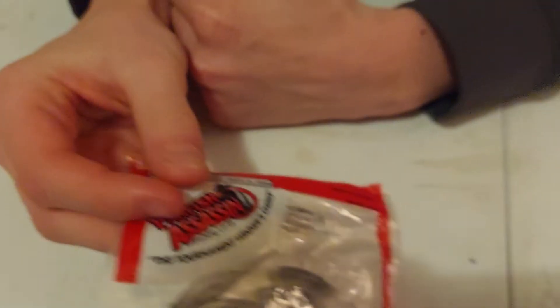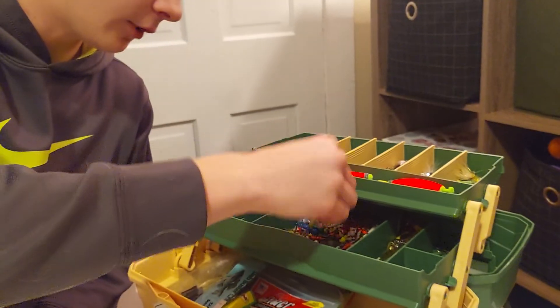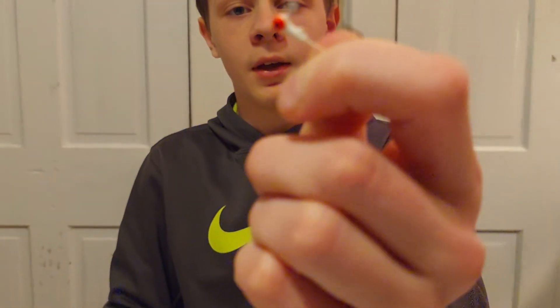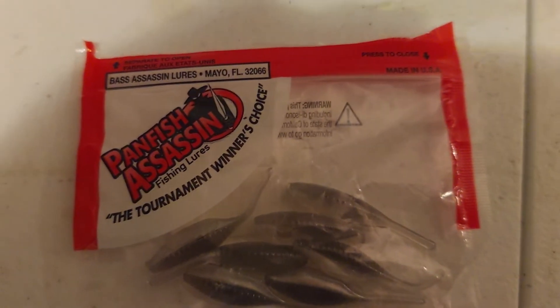Next, Panfish Assassins. I've caught so many sizable crappie and bluegill on these — they're no joke. I've caught bass and even catfish on them too. They're the perfect color of a minnow, a small shad imitator. My favorite jig head size is about 1/32nd ounce, paired with 2 to 6 pound test monofilament. You can even put them under a bobber in creeks, ponds, and lakes to slay crappie and small sunfish.